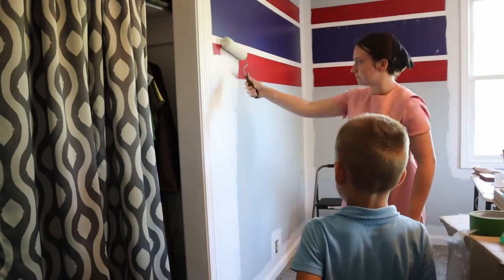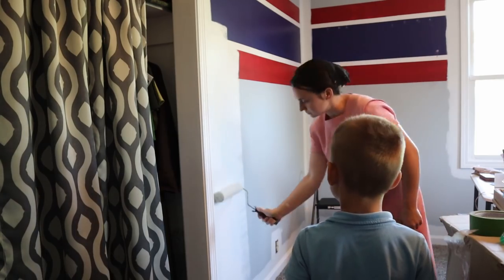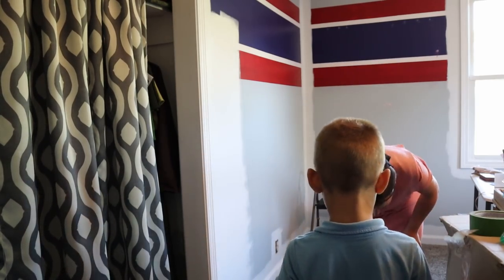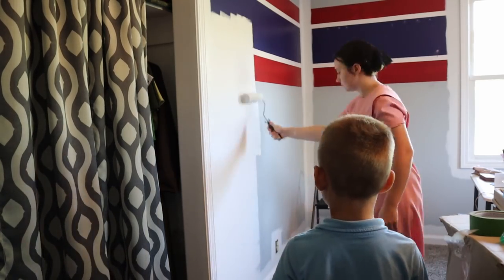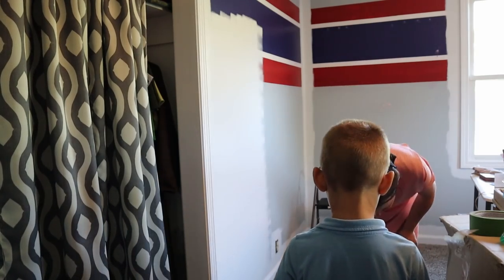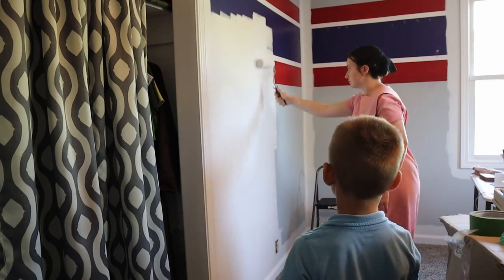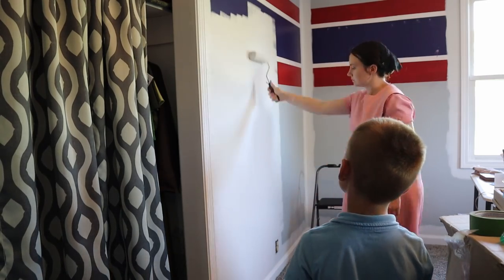After lunch, Chloe went down for a nap, so me and Jameson are going to start with the rolling. Jameson liked to watch. This is really where it makes a room look different — it shows you what the color is going to look like. So far I really like this color. It's just a beautiful white.